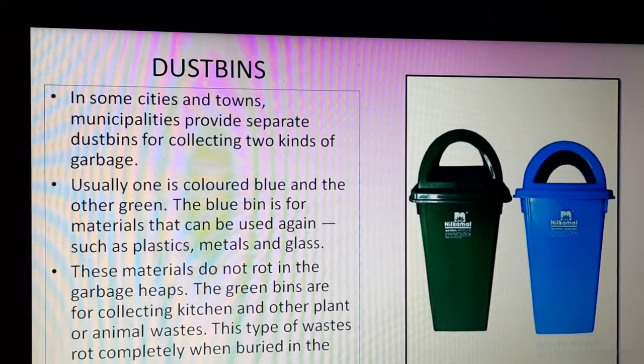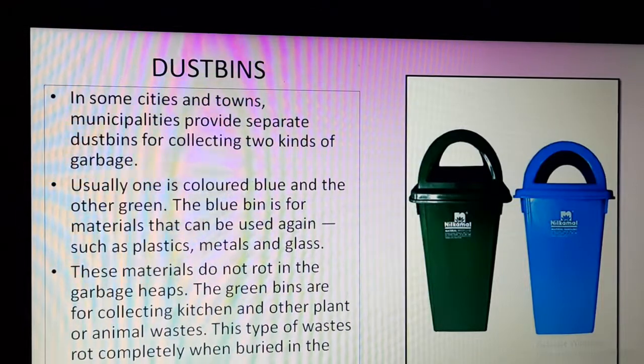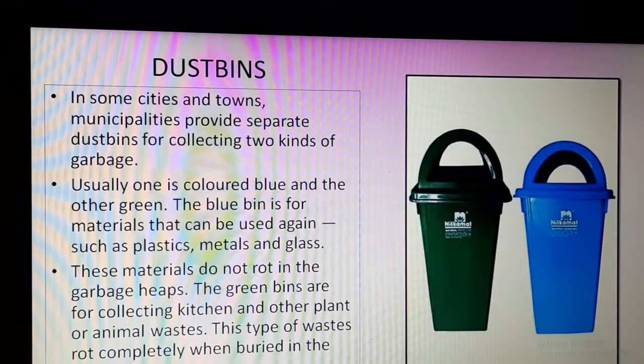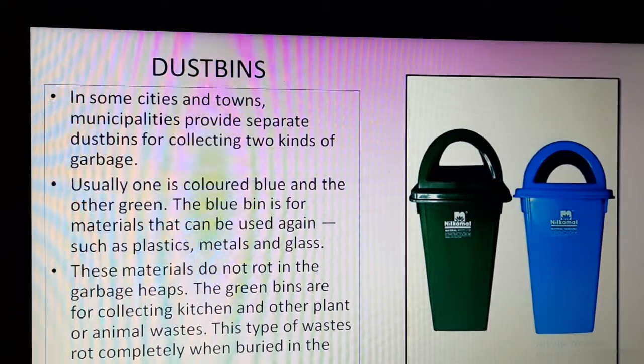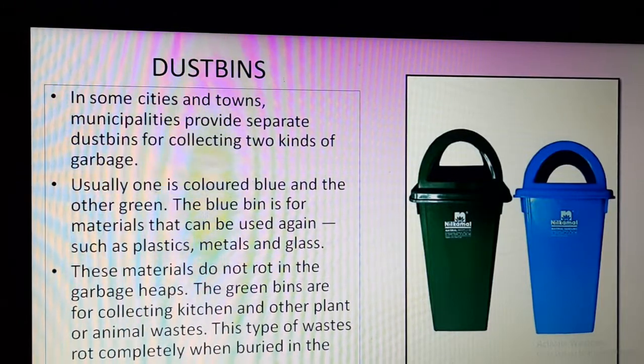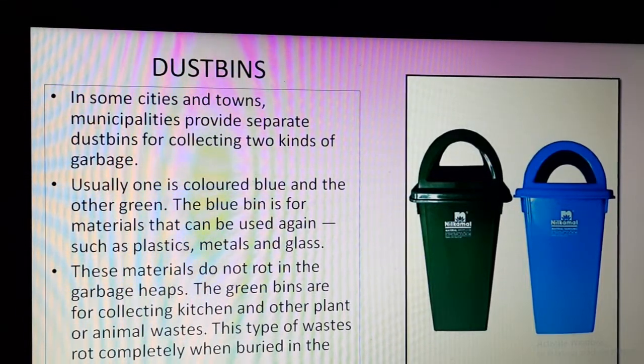In some cities and towns, municipalities provide two separate dustbins to collect two different types of garbage. Usually one is blue and another is green. The blue bin is for materials that can be used again — such as plastics, metals, and glass. These can be reused to make different things. These materials do not rot in garbage heaps; they are non-biodegradable. They cannot rot or form manure, so the blue bin is for materials which can be reused but cannot produce any manure.